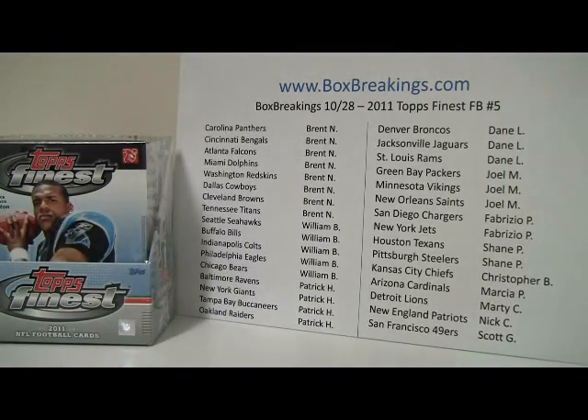Hey everyone, this is Al from BoxBreakings.com here for the 2011 Topps Finest Football number 5.